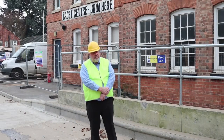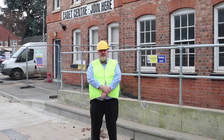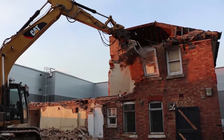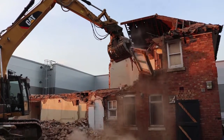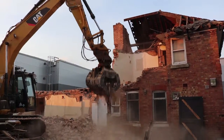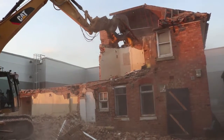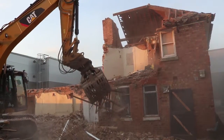Work has started behind me on demolishing what was the old 1920s, 1930s Joint Cadet Centre building. The demolition will take about another week. Once that's complete we will then construct on the site a new Joint Cadet Centre for use by 198 Hinkley Squadron Air Training Corps and the Hinkley Army Cadet Force.